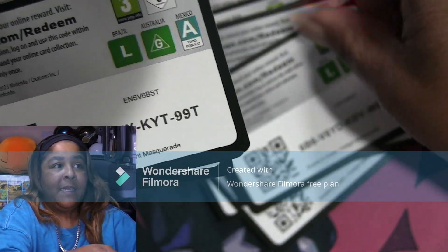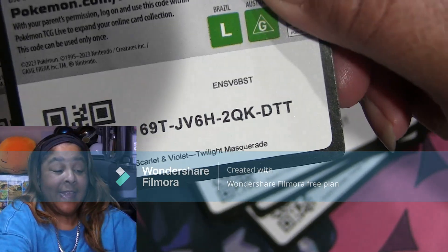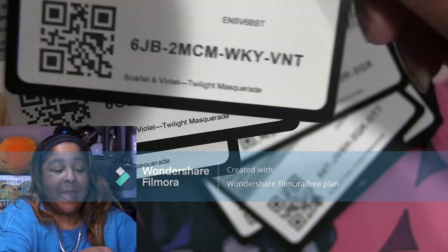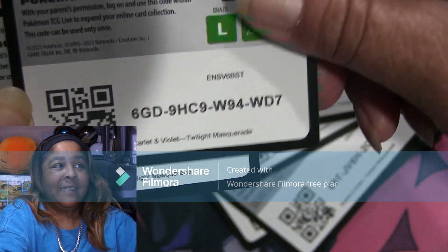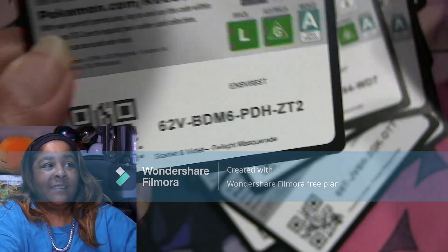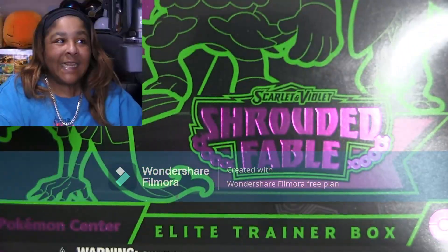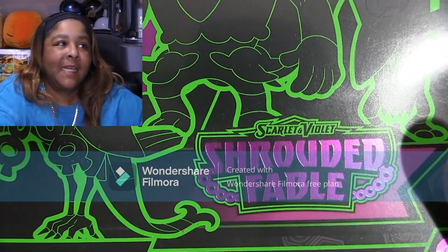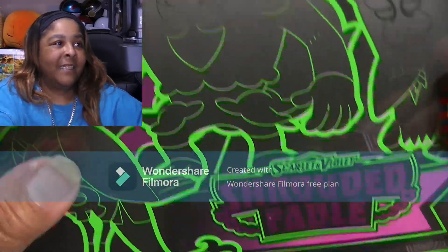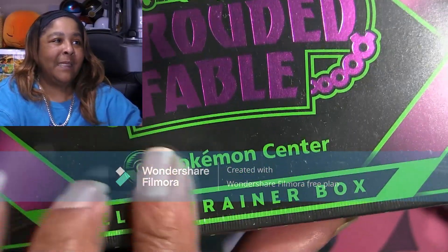All right guys, let's get into this ETB. It's just so fun ripping packs! Look at that box, look at the colors — isn't this gorgeous? All right y'all, let's get into this. See that? Pokemon Center.